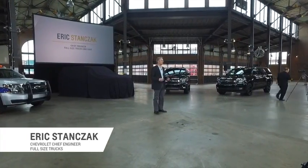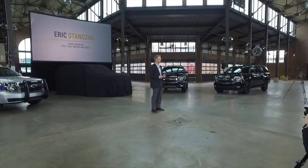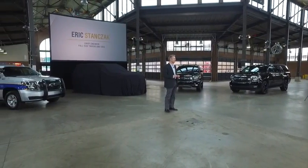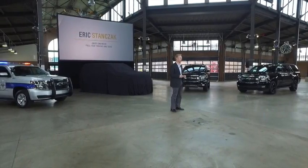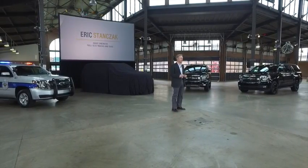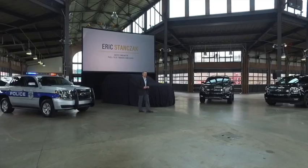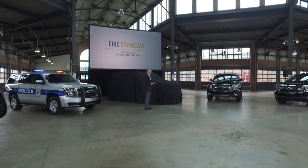Good morning, and thank you all for coming today. We're very excited about what we're going to show you. As you can see, we have a full complement of our special editions and a full portfolio of Tahoe and Suburban vehicles. Building on our special edition success in full-size trucks — everything from our rally edition, our midnight edition, and our Realtree editions — we are very excited to add to the Tahoe and Suburban choice for our customers: the all-new RST.